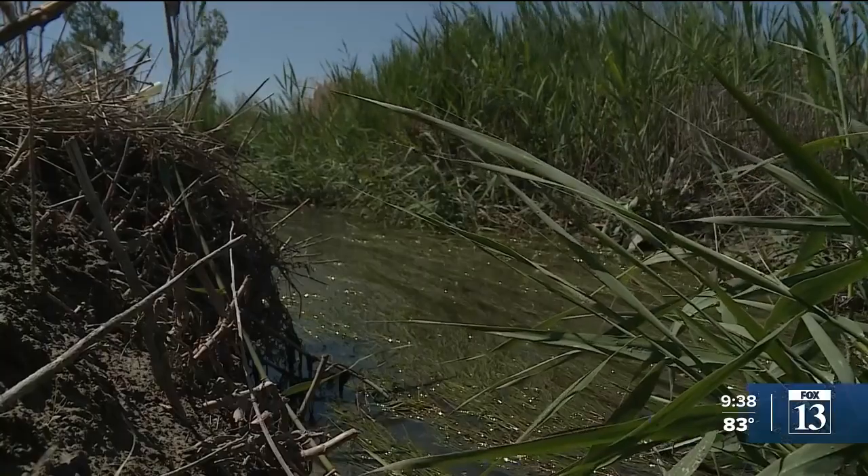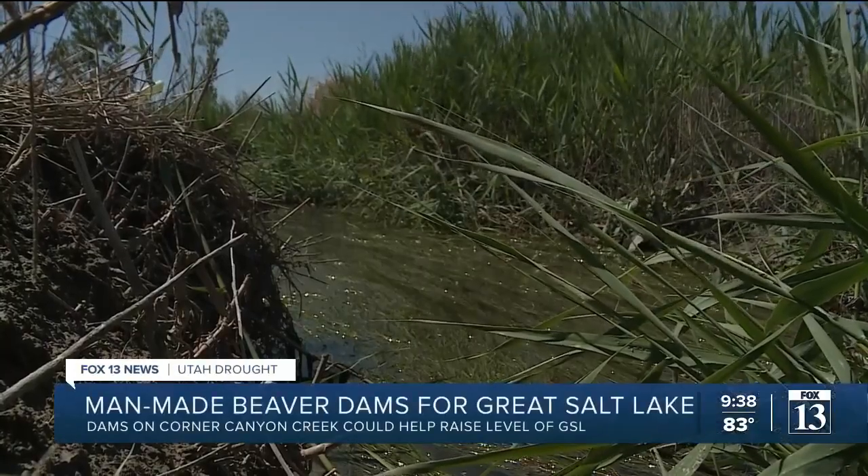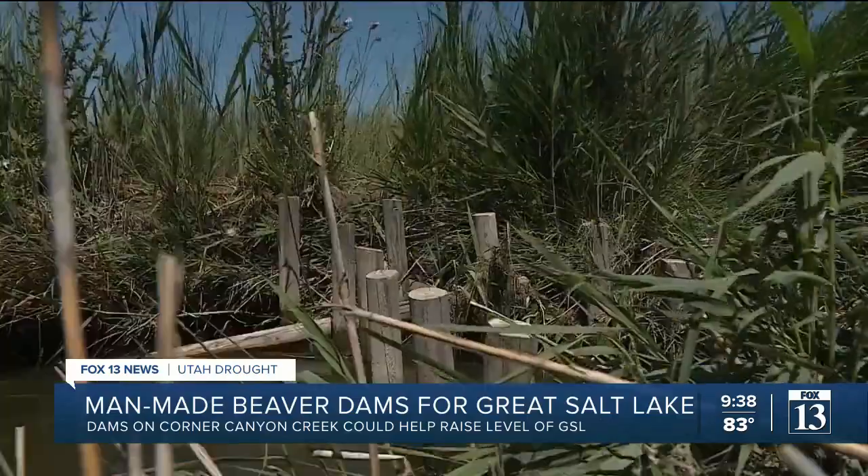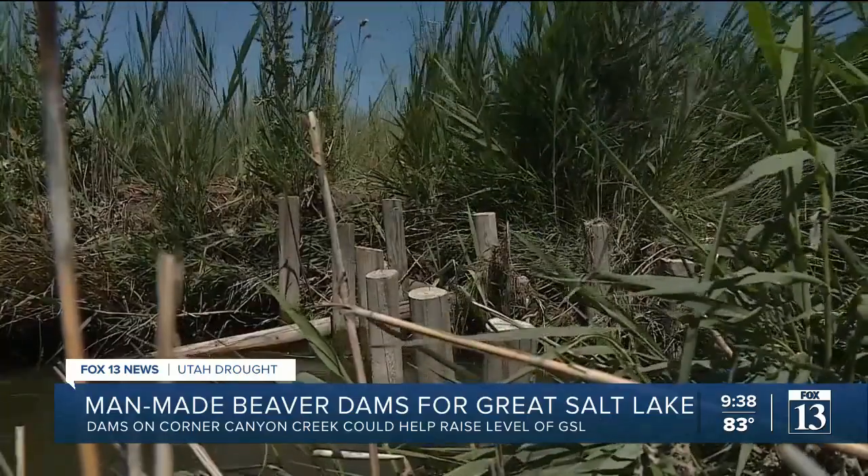The water level at the Great Salt Lake has been affected by a number of different factors. Right now, researchers are working on a way to save the lake by imitating the work of beavers. Today we're here to check out the creek and take a look at the future locations of some beaver dam analogs for a stream restoration project.